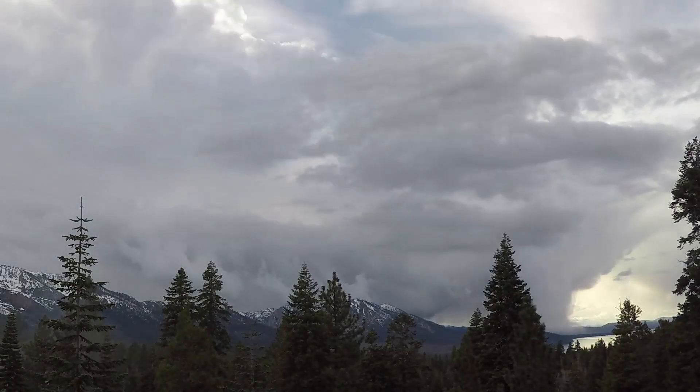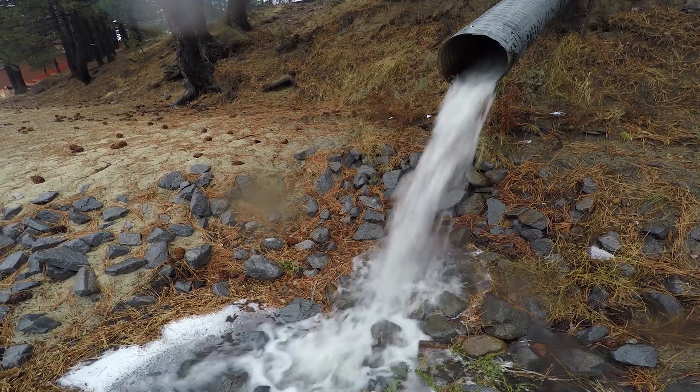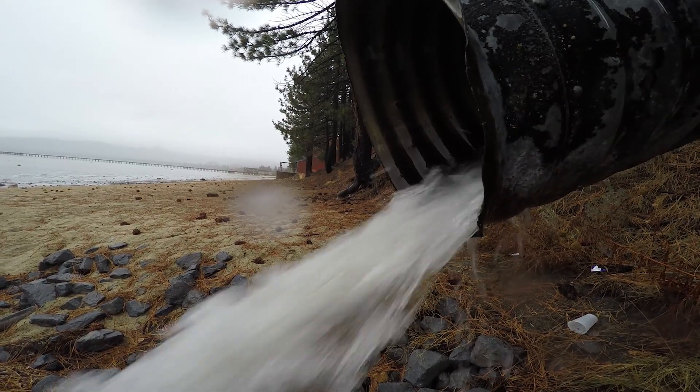But because of climate change, most of Tahoe's precipitation now comes as rain. When rain runs off Tahoe's roads and parking lots, it picks up pollutants like fine sediments, motor oil, grease, and litter, and can wash it into the lake.